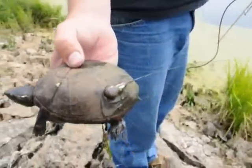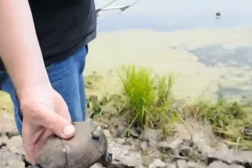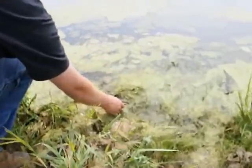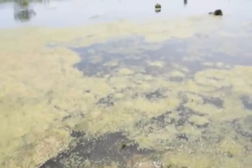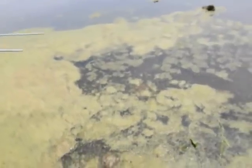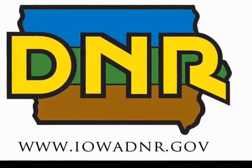As you can see on the back side of her. We're going to go ahead and release her, and we can track her for another year.